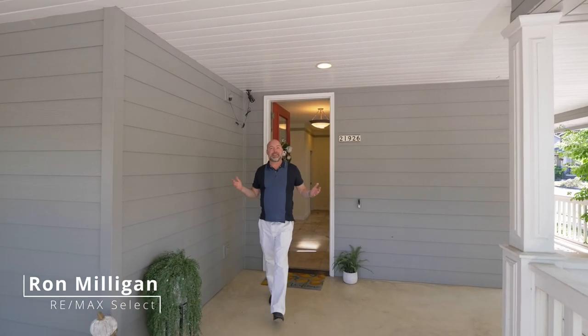Check out this modern farmhouse here in the heart of Fairview Village. You're going to love this award-winning community, which combines the warmth and comfort of a small town with the energy and convenience of a big urban center.